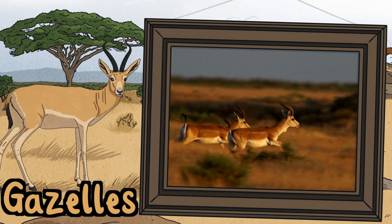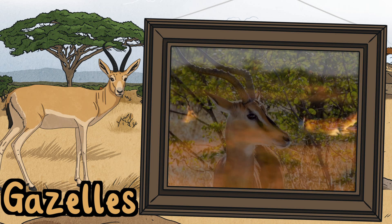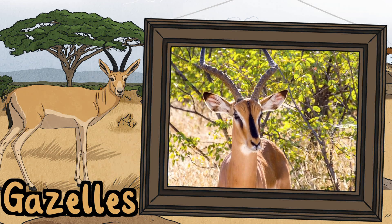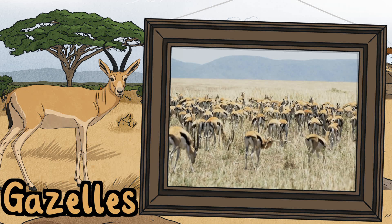Gazelles. Gazelles are very fast. They are preyed on by many other animals so they rely on their speed to escape. They sleep for just five minutes at a time for a total of one hour per day. They sometimes form herds with zebras and wildebeest to help them survive.